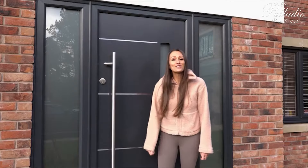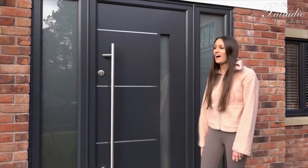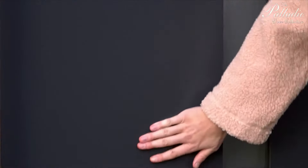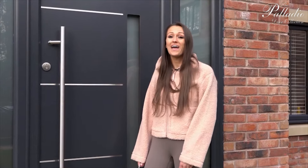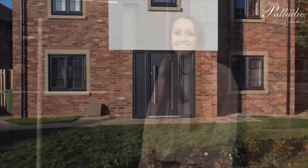So here it is, our brand new door. We absolutely love it — we are so impressed. We love how well it matches the exterior of the house and we love the design of the door. It's contemporary and just exactly how we wanted it. A massive thank you to Palladio Doors for our dream door. It looks absolutely perfect with the rest of our house.